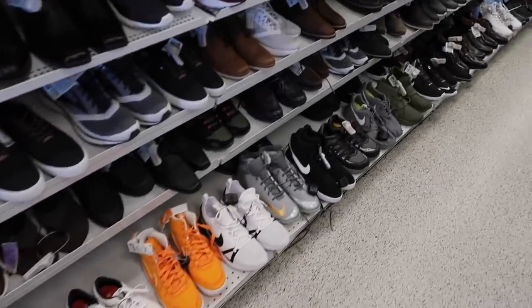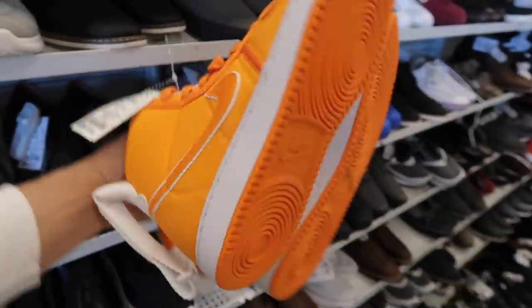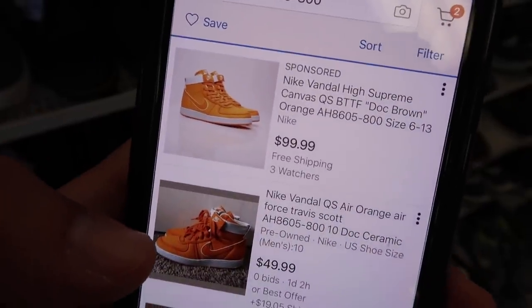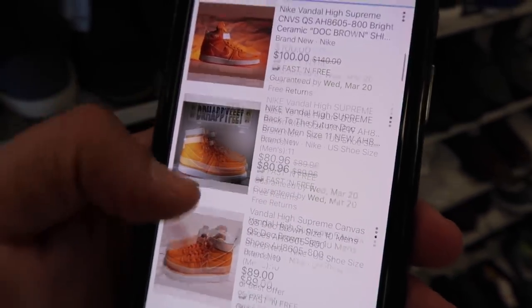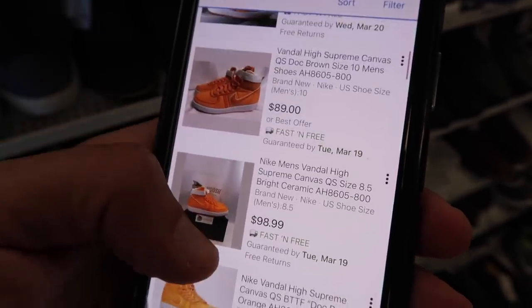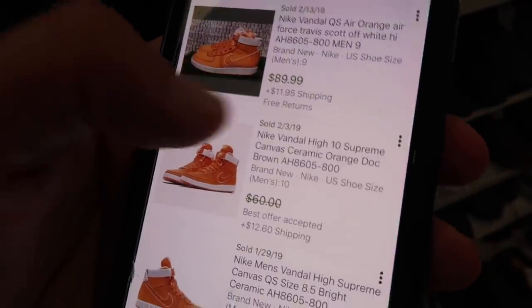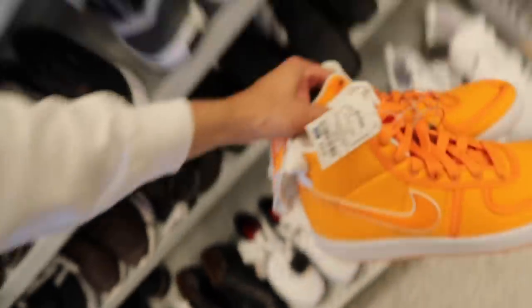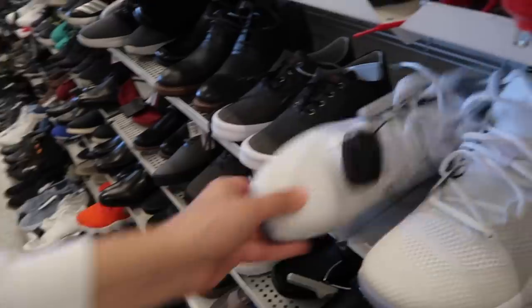These look pretty interesting — Vandal High, I think, at $39. Kind of like an orange colorway. Let's look this one up — Vandal High Supreme Doc Brown. $100, $86, $89, $98 — 20 results, everyone's in the $80 to $99 range. How much are they actually selling for? Sold pre-owned: $89 brand new at $60, $80, $75. They're only $39 — not too bad.